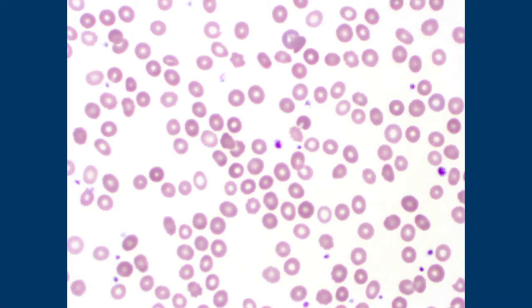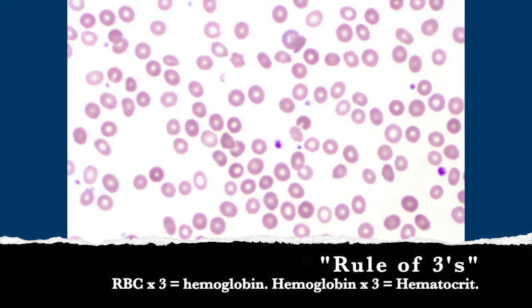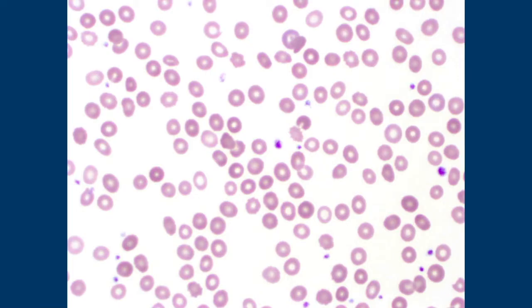The rule of threes: the hemoglobin should be about three times your red cell count, and your hematocrit should be three times your hemoglobin. In iron deficiency, you should expect a drop in your red cell count along with your hemoglobin and hematocrit.